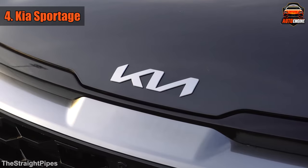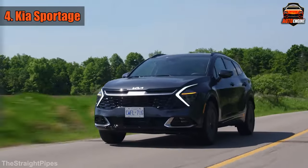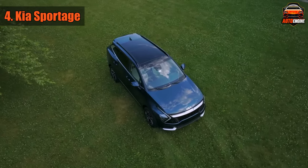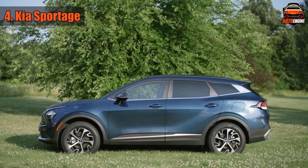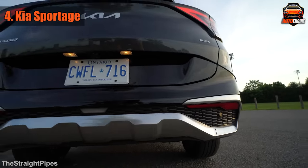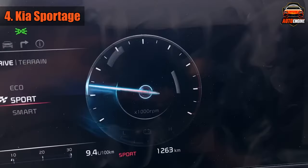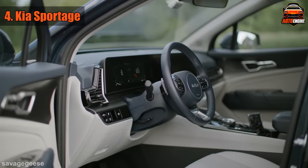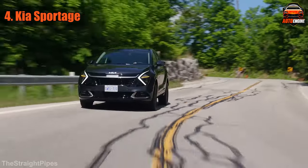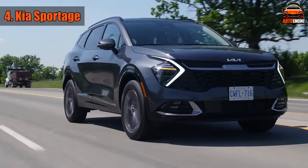At number 4 on our countdown, we've got the 2023 Kia Sportage — the family's favorite road trip buddy. It's all about versatility and affordability with a dash of style. The Sportage is like that roomy minivan without the minivan vibes. With different trims to choose from, including the X-Line all-wheel drive, it starts at a wallet-friendly $32,400. Under the hood, a 2.5-liter engine paired with all-wheel drive is ready to tackle various terrains, whether a family trip to the beach or a journey to visit relatives.